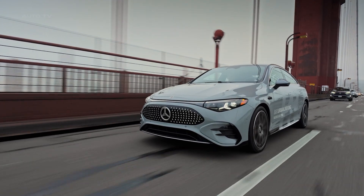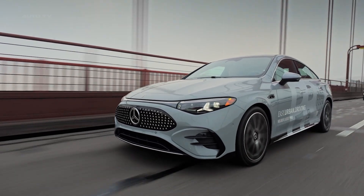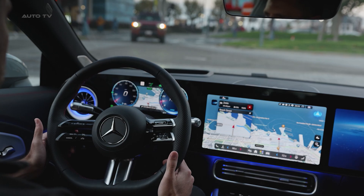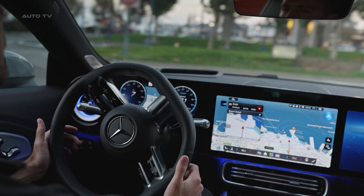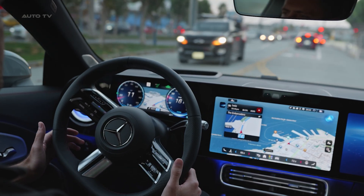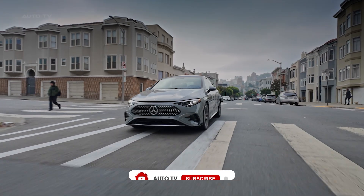Everyone thinks Tesla owns the self-driving game. They are wrong. Mercedes just dropped something that makes Full Self-Driving look like a beta test. This is the 2026 CLA with Mercedes-Benz Drive Assist Pro, and it is the first production car with Nvidia's complete autonomous vehicle software stack, live AI reasoning, and a five-star safety rating to prove it actually works.